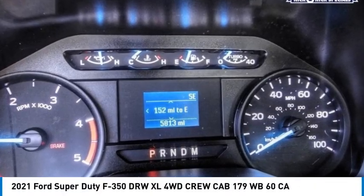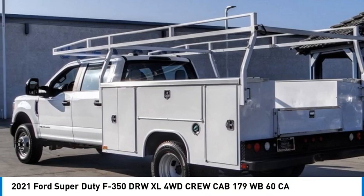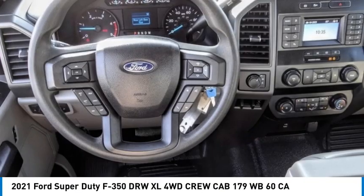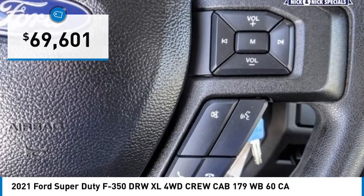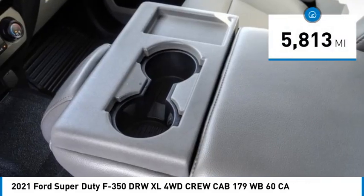Come test drive the 2021 F-350 Super Duty. Head-to-head fuel efficiency, head-to-head towing, head-to-head torque — the Ford F-350 Super Duty is priced below seventy thousand dollars. This vehicle has less than six thousand miles.